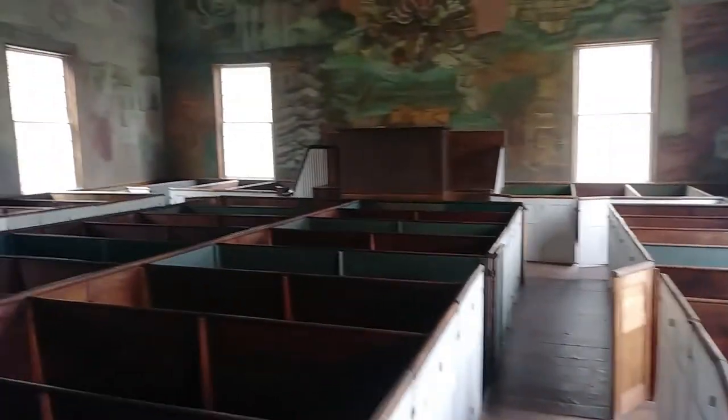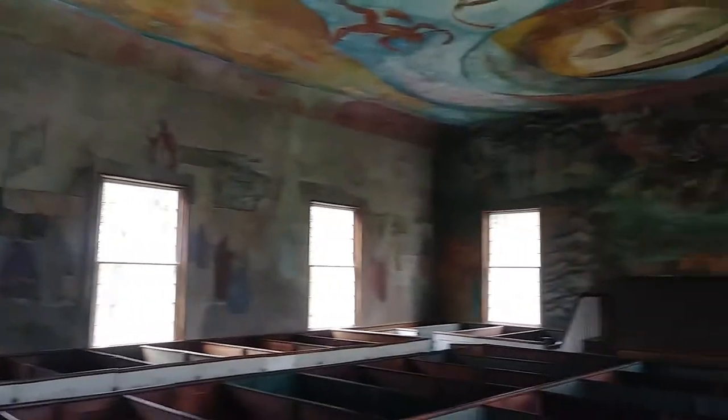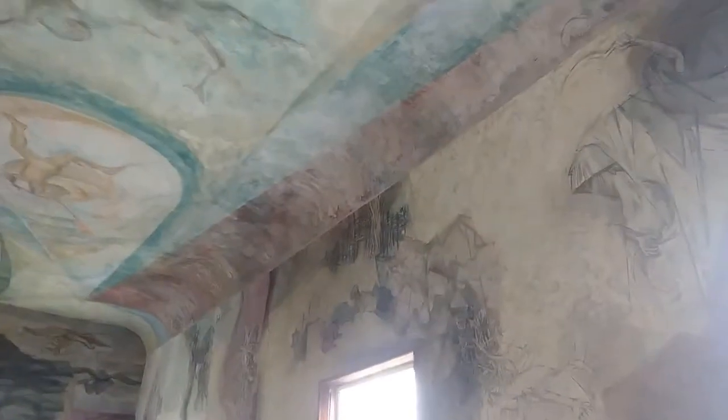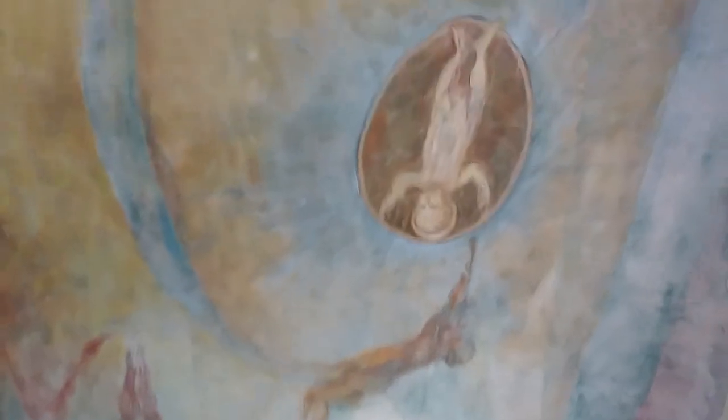Then you walk in here — it's an old church, the place is just full. Whole walls are murals, the ceiling is all muraled up.